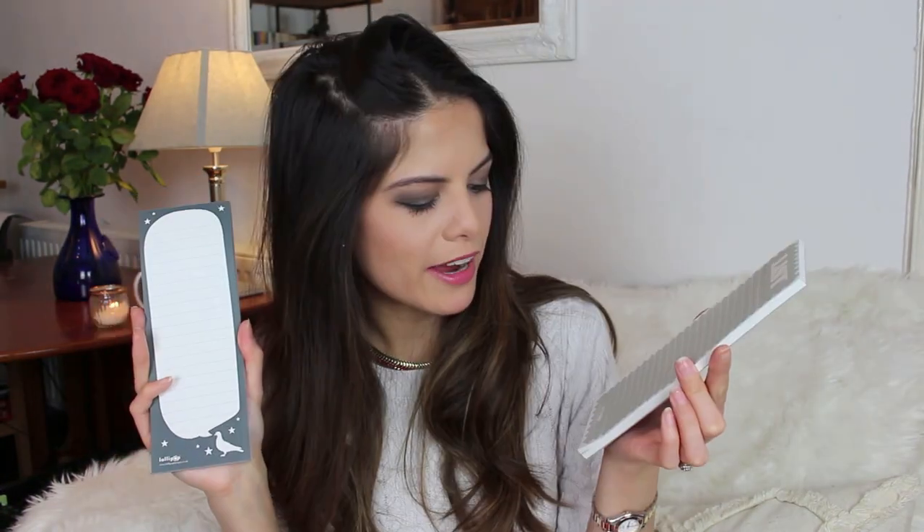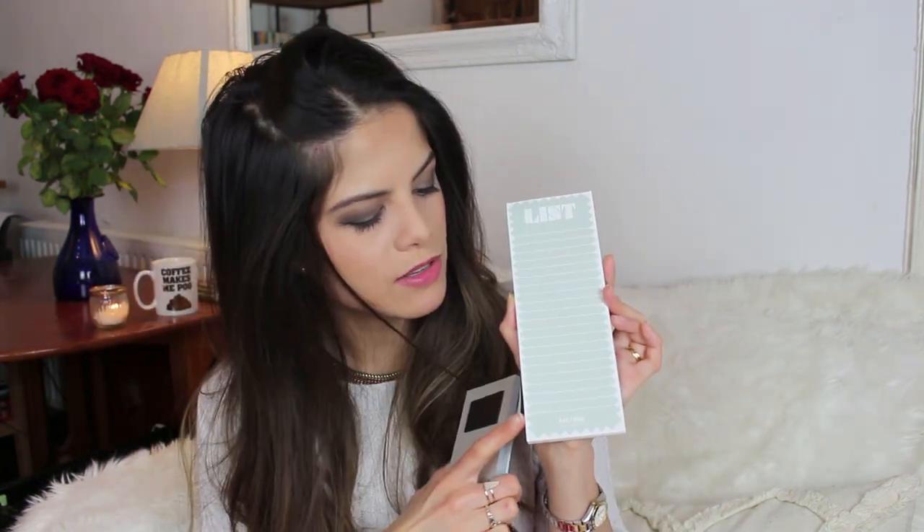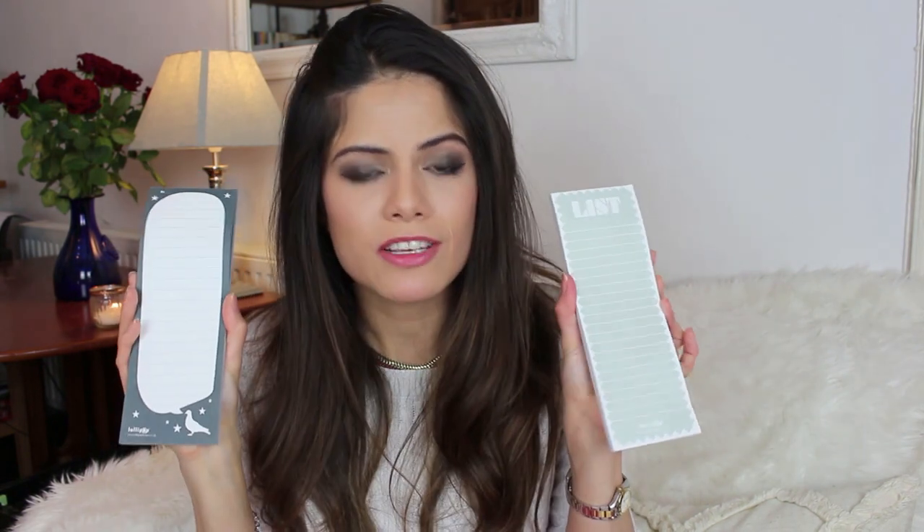Mini paper pads by Lollapop Designs. These are magnetised so you can put them on your fridge. This one is a sort of greyish-greenish hue, and this one is a navy blue colour with a dove — or pigeon — with stars. I just think they're quite cute and really useful for making lists and taking down notes.